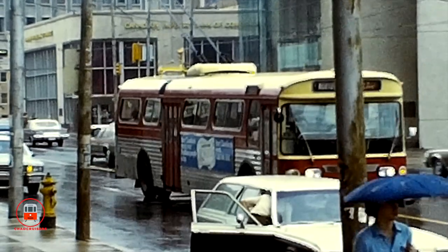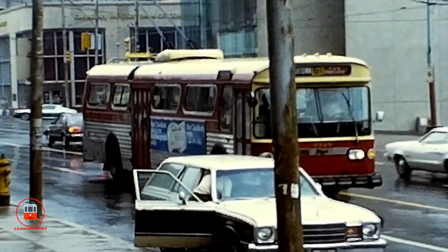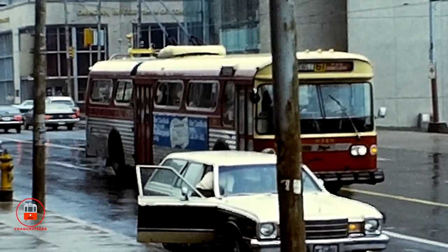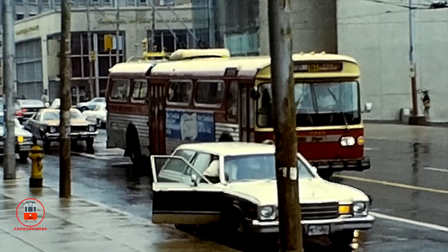And later, on July 16, 1993, the last Toronto trolley bus completed its run on Bay Street, bringing to an end about 46 years of electric bus operation in the city.